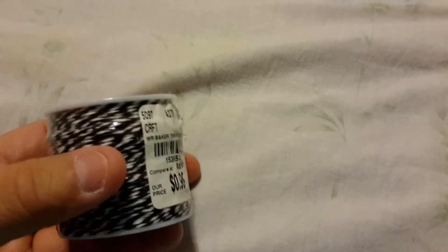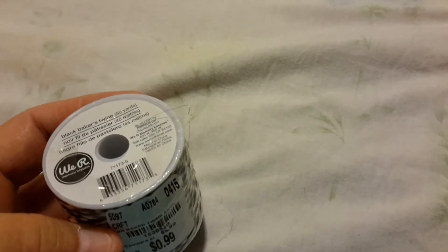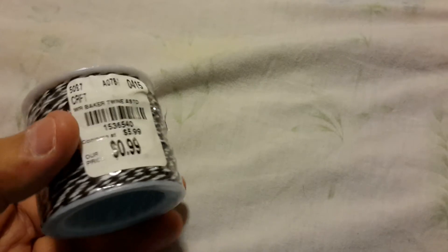I did not have any black Baker's Twine and this was $0.99. I don't know that I've ever seen it for $5.99, so I'm not sure — I know it's We Are Memory Keepers — but in any light, I was really happy to get that for $0.99.